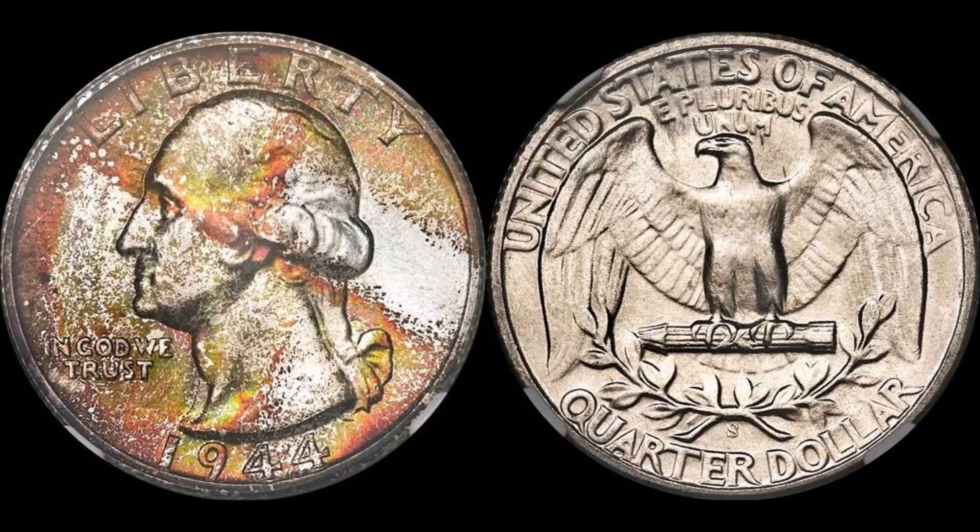Good morning everyone. Today I am going to preview an auction piece. Heritage Auctions is coming to a close for their ANA World's Fair of Money listings, one of which is this stunningly beautiful 1944-S Washington Quarter. This one is graded out at NGC Mint State 68.